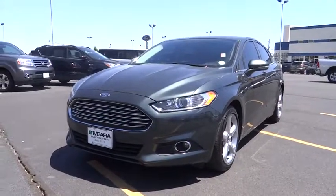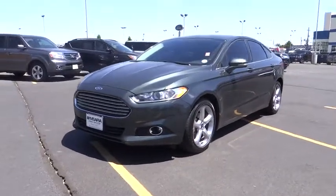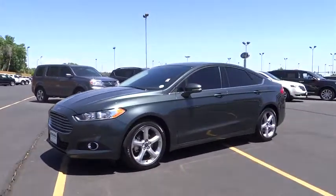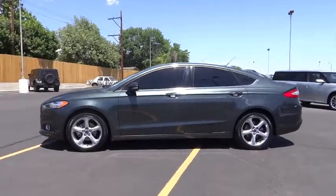The 2016 Ford Fusion. You can have both impressive power and great economy in a Fusion. This vehicle has less than 20,000 miles. Here are some of this vehicle's great options.